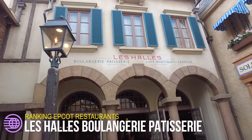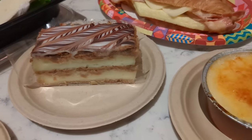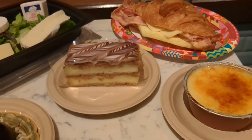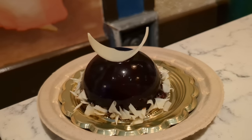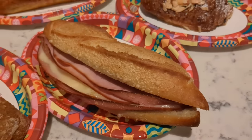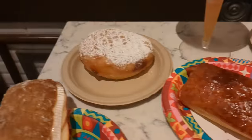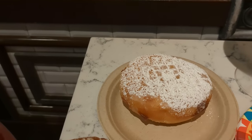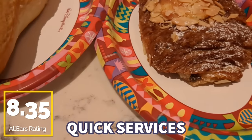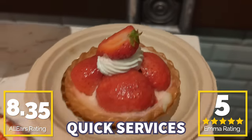We've finally made it to the number one quick service in Epcot, and I'm standing right outside of Les Halles. Here in the France Pavilion, our number one option is Les Halles Boulangerie Patisserie Cafe Boutique and Cadeaux. There's some shopping when you first walk inside, but it's the quick service in the back that's a standout. This is one of our favorite quick services for breakfast — actually one of the few breakfast options in Epcot — and for lunch or dinner there's nothing I haven't fully enjoyed. There are French sandwiches, pastries, and a lobster bisque in a bread bowl. The quality is great; you guys gave it an 8.35 out of 10. I'm giving it five out of five baguettes because the baguettes are $2 here, and that is a Disney feat in and of itself.